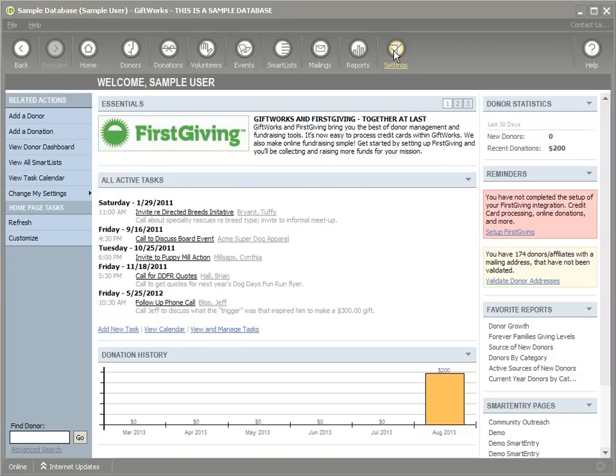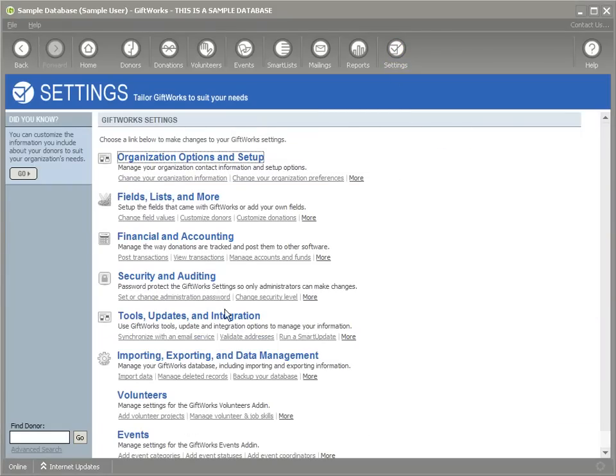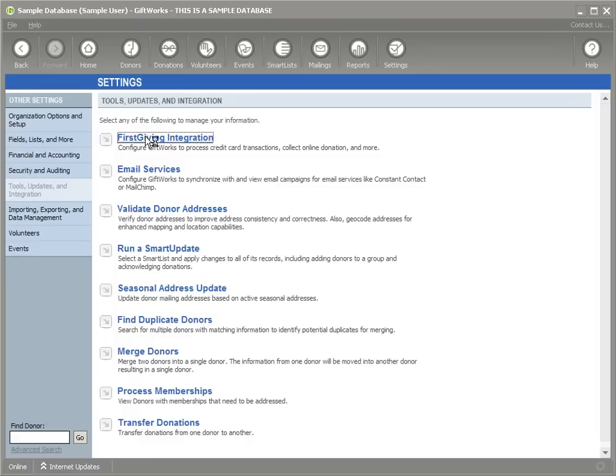To get started, I'm going to click the Settings button at the top. I'm going to click on Tools, Updates, and Integration, and then click the Firstgiving link at the top.